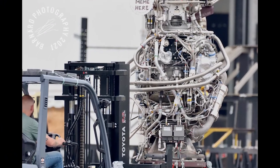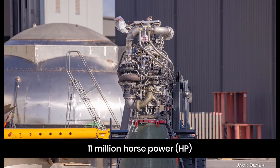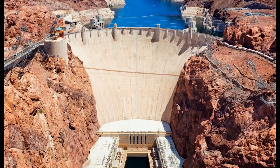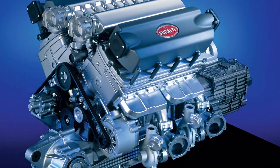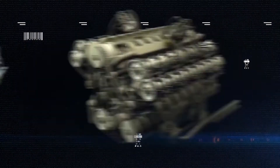Each Raptor engine weighs approximately 1.5 tons and will provide the Starship with 11 million horsepower — the equivalent of four Hoover Dams. By comparison, the Bugatti Veyron, one of the most powerful sports cars ever built, has an engine that weighs one-third the weight of the Raptor and is only capable of producing 1,200 horsepower.